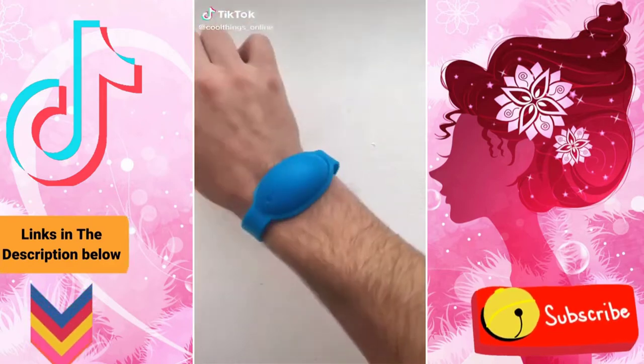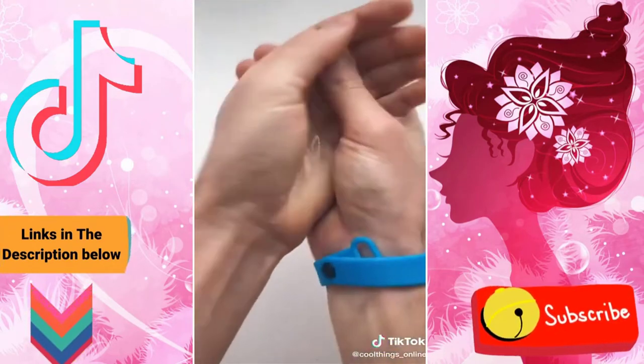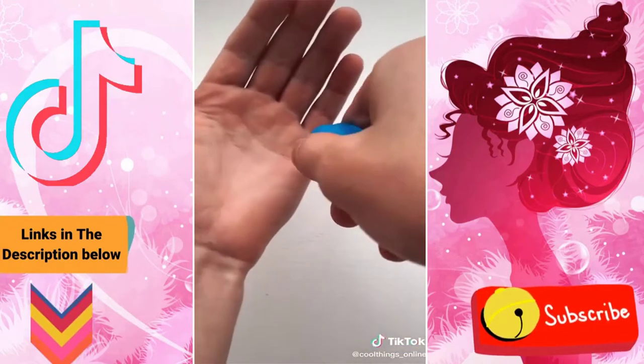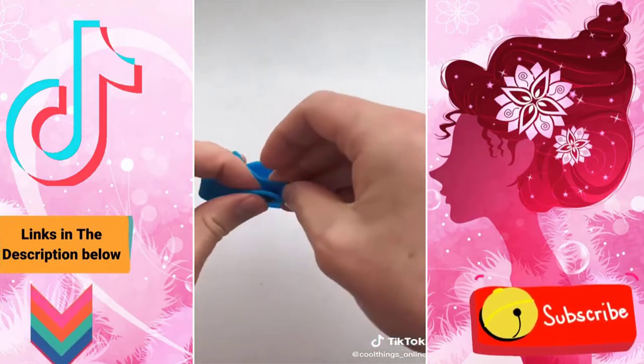This is a wearable hand sanitizer bracelet. To use it, you just press your hand against the pouch to squirt a small amount into your other hand. It's completely reusable — you just fill it up using the beak bottles provided, and it holds enough hand sanitizer for multiple uses. It's also adjustable and flexible so it fits all wrists.